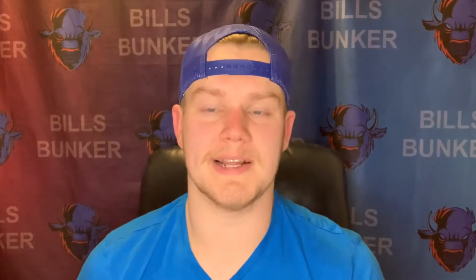Ladies and gentlemen, welcome back to my channel, The Bills Bunker. I'm your guy Jake, and the 2021 NFL Draft is quickly approaching us.